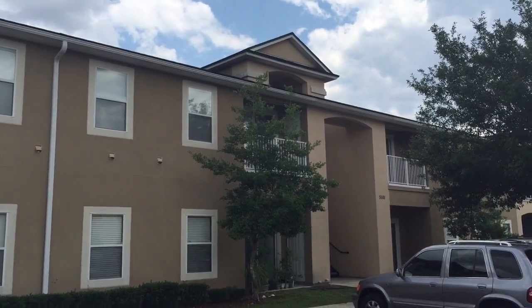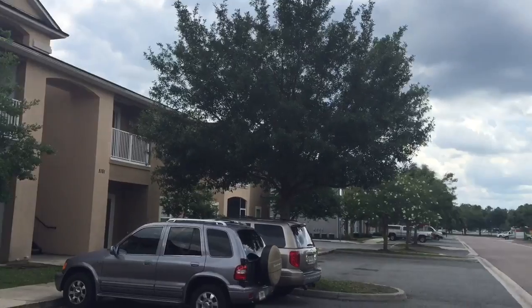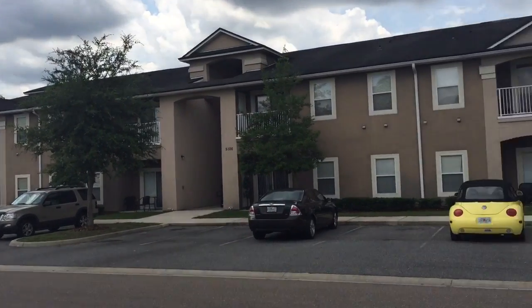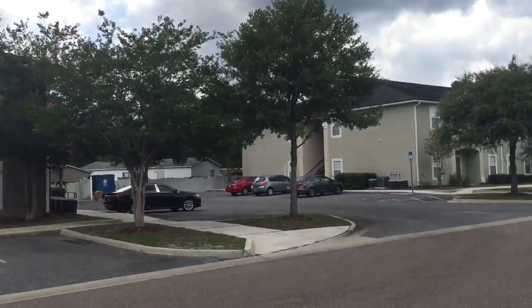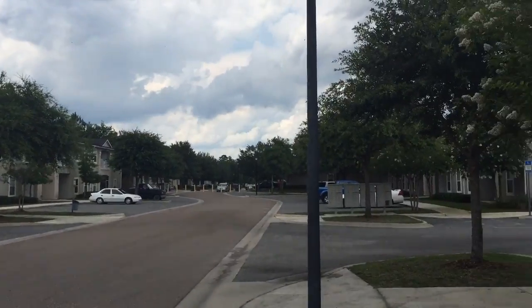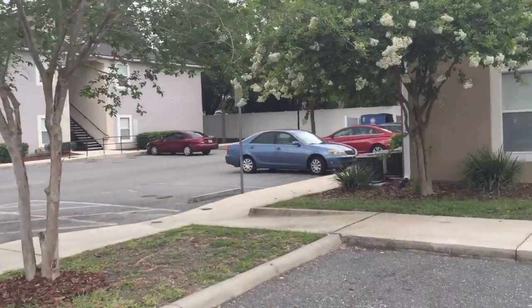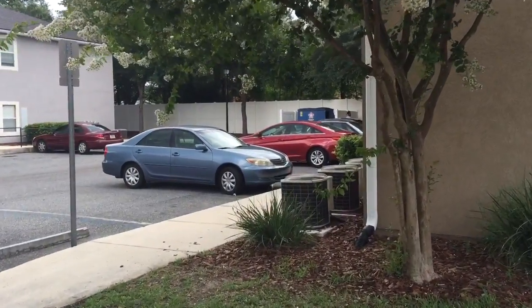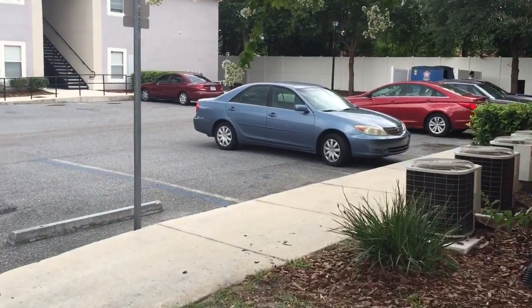We are at 5101 Playpen, Unit 16. This one is occupied with the tenant, and the tenant is actually at home, so my speech will be limited about the unit. I visited and took some pictures outside, and everything looks good.